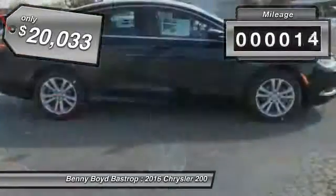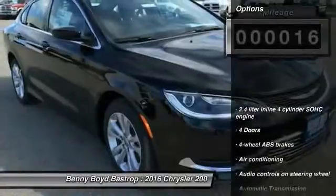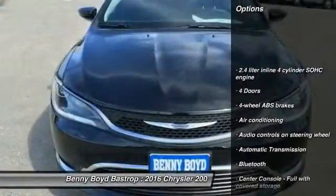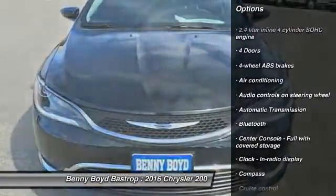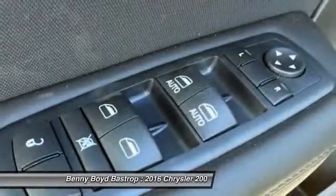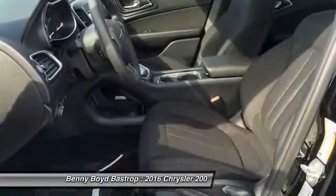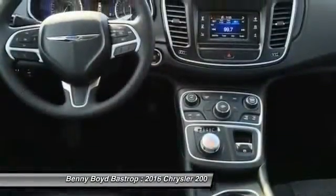This vehicle has less than 100 miles. Here are some of its great options: traction control, stability control, Bluetooth, front-wheel drive, automatic transmission, air conditioning, cruise control, trip computer, compass, and passenger airbag.